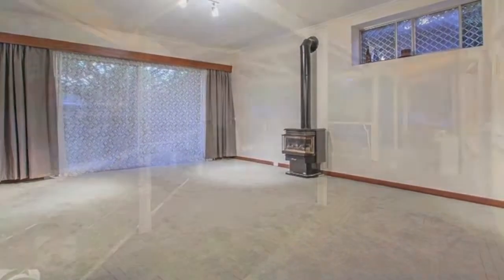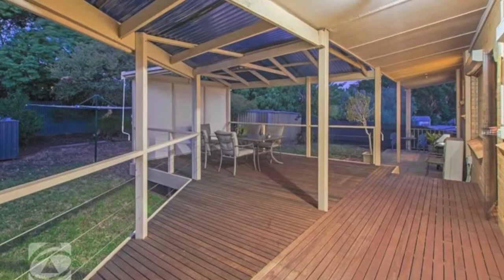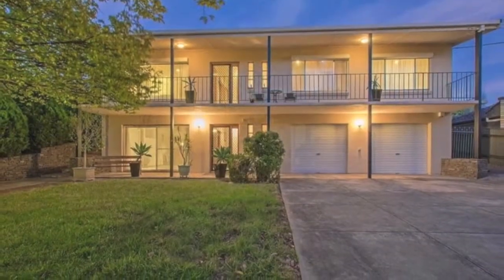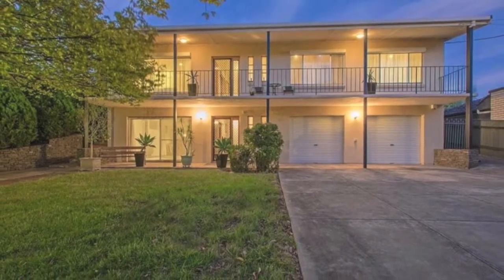Walk to Torrens Linear Park with its open wetlands, vast walkways, and bike trails. Close to all public transport, local shops, and approximately eight kilometres to the CBD.